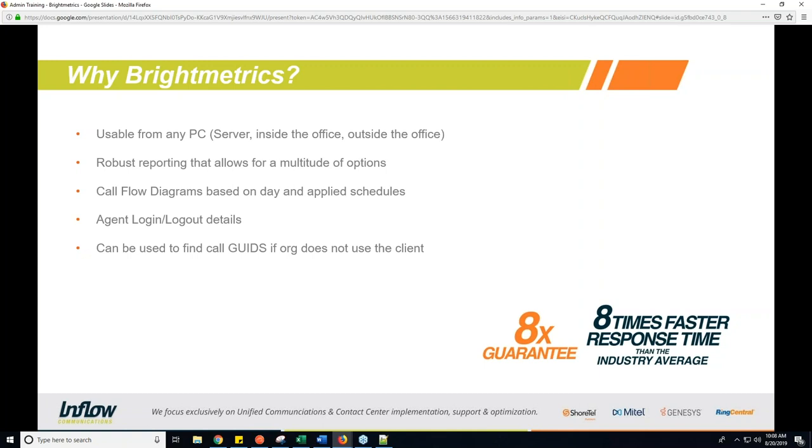You can also see your agent login and logout details. This is important if you're running into issues with group calls, because sometimes the problem is as simple as not having the right agents logged in at the right time. You can see that in Bright Metrics very easily. And finally, if you can't get the information you require from Bright Metrics, you can actually use it to find call GUIDs, even if the organization doesn't use the Connect or Communicator client.